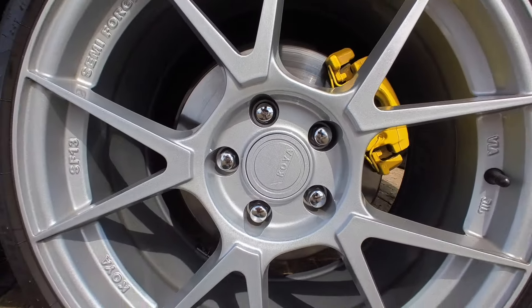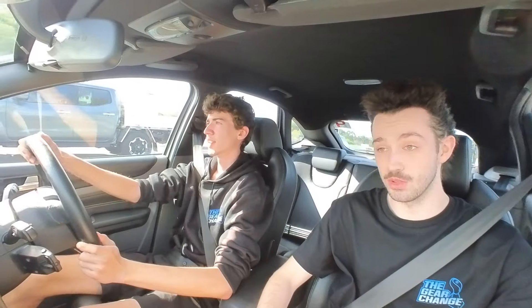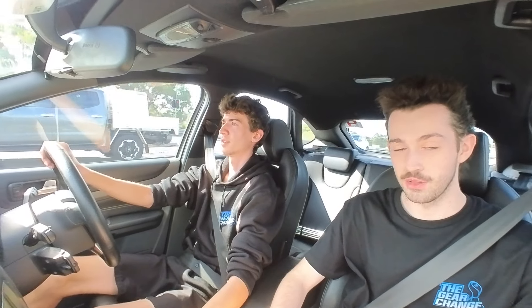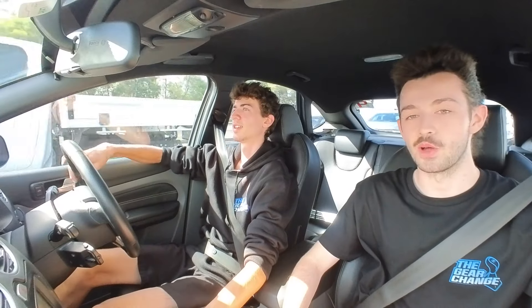XR5s are pretty comparable with Golfs. I'd say they're just a less popular option - not for any particular reason, probably just because Golfs are more readily available. To my knowledge there were only about 4,000 of these brought out, so relatively low numbers. I did add some footage showing off Ethan's car and his really nice rims.